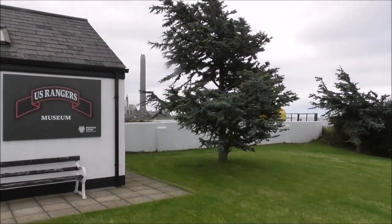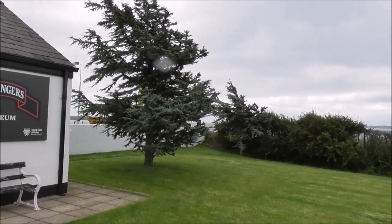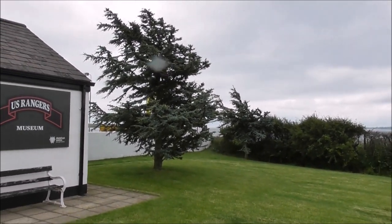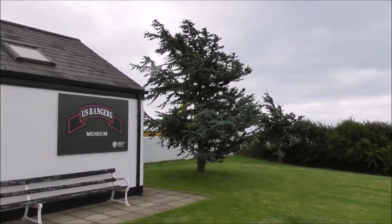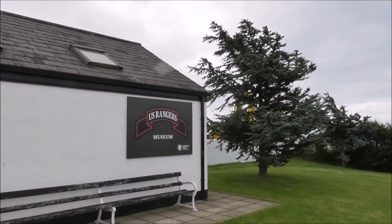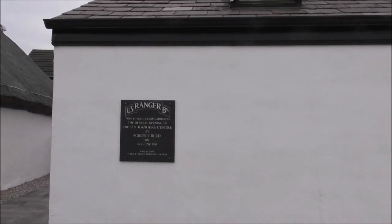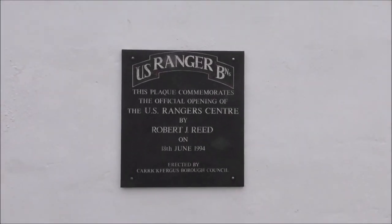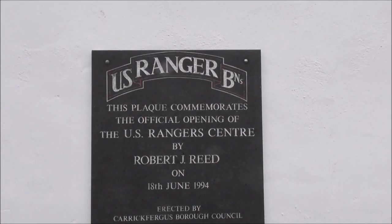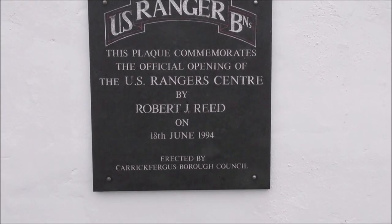Kilroot is where Jonathan Swift, the writer of Gulliver's Travels, came to be Rector all those years ago. But I'm here to talk about the Ranger Museum. These trees were actually planted by a guy who's a Choctaw Red Indian. This plaque commemorates the official opening of the U.S. Ranger Centre by Bob Reid.